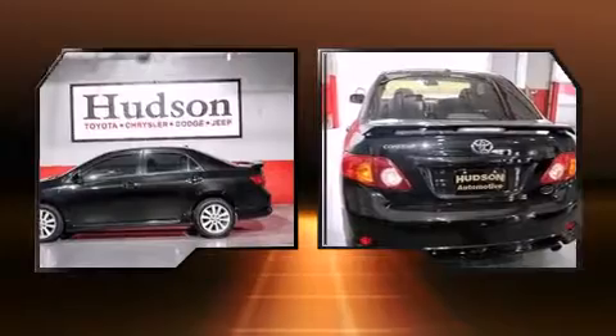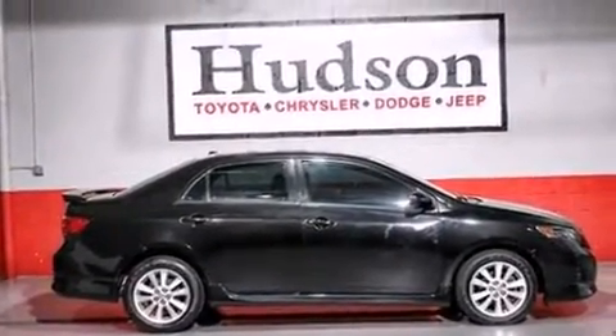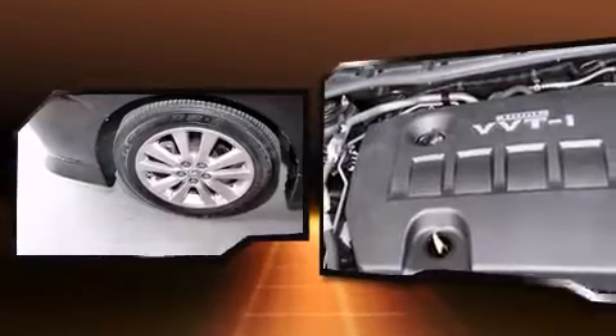Smooth gear shifts are achieved thanks to the efficient four-cylinder engine. For added security, dynamic stability control supplements the drivetrain. Both high fuel economy and flexible performance are assured by the four-speed automatic transmission.